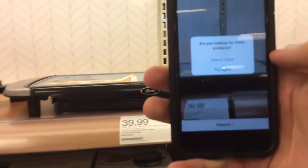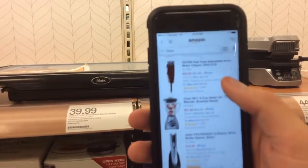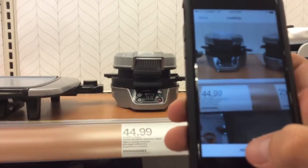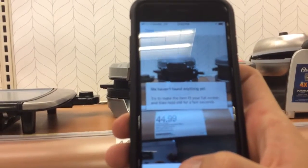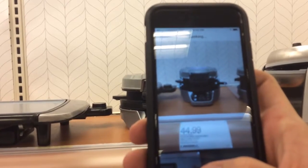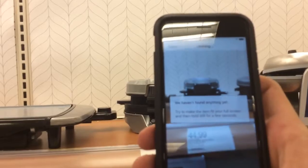Trying to scan the item with the Amazon app — let me try this brand. Having a little trouble getting it to read correctly — dang it.